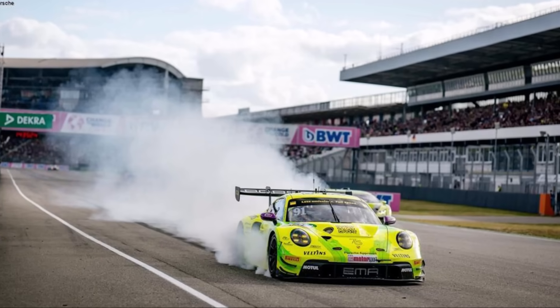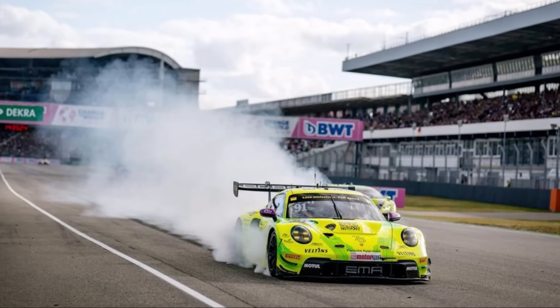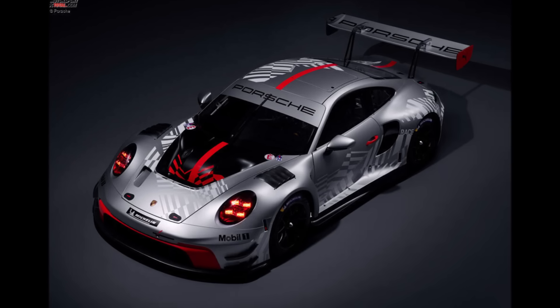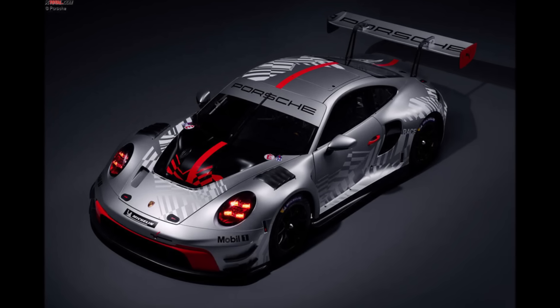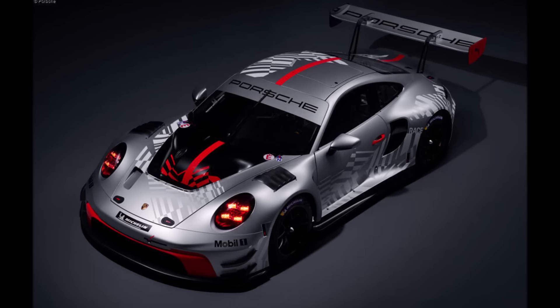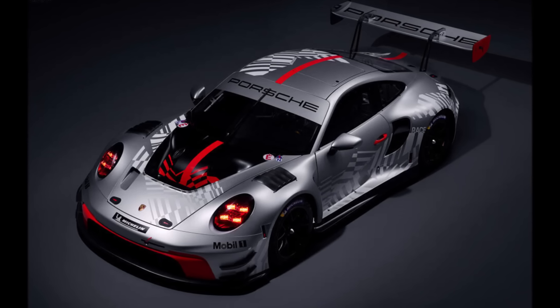Porsche optimized their popular and successful 911 GT3R in a lot of details. The package they deliver is a lot cheaper than the competition, competitive, and much easier to handle with their naturally aspirated engine. How do you like the new 911 GT3R? Let me know in the comments below and check out my other videos for more.